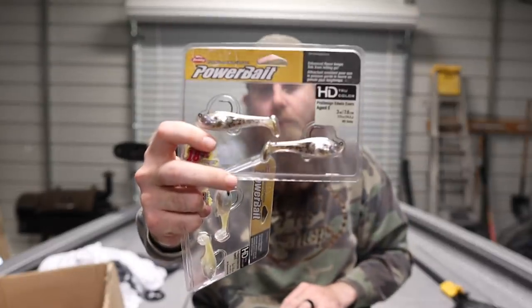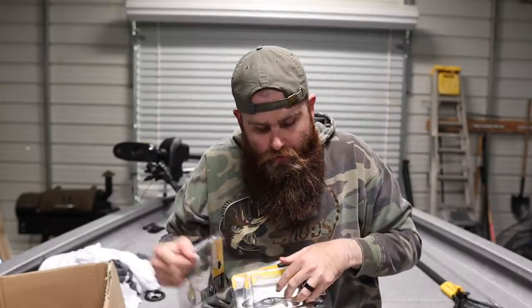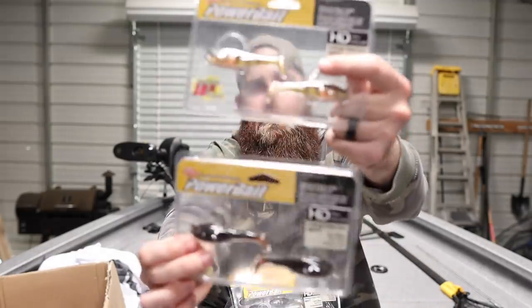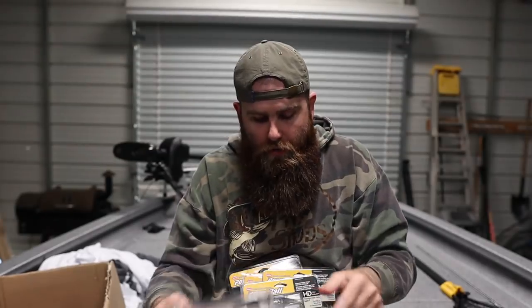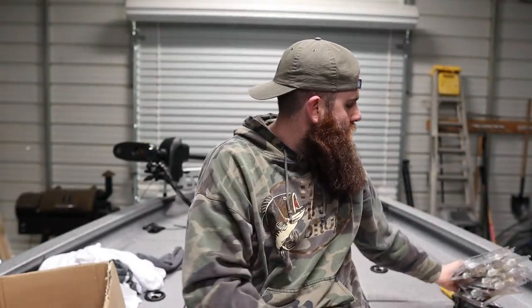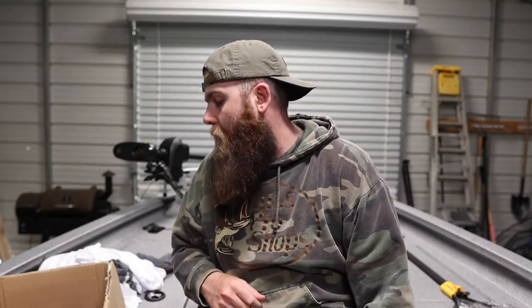We got a bunch of different colors — chartreuse shad, some goby colors which look like a little crappie or gizzard shad, bluegill, brown crawl, and perch. Perch guys — there are a lot of perch in the Tennessee River system, so don't be afraid to throw a perch color. A lot of people think perch means up north exclusively, but that's just not true. If you throw something that looks like perch, I promise you're going to get a bite.